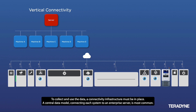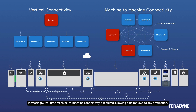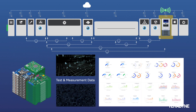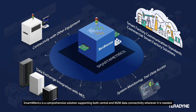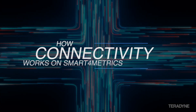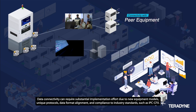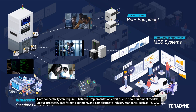A central data model connecting each system to an enterprise server is most common. Increasingly, real-time machine-to-machine connectivity is required, allowing data to travel to any destination. Smart4Metrics is a comprehensive solution supporting both central and machine-to-machine data connectivity wherever it is needed. Data connectivity can require substantial implementation effort due to new equipment models, unique protocols, data format alignment, and compliance to industry standards such as IPC-CFX.